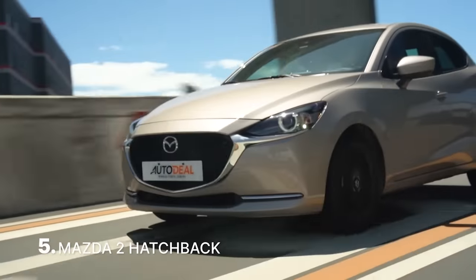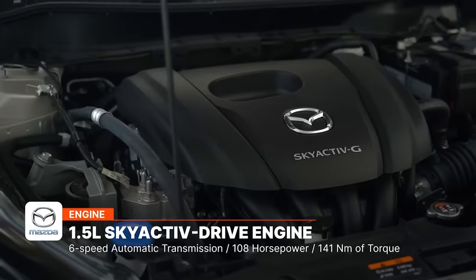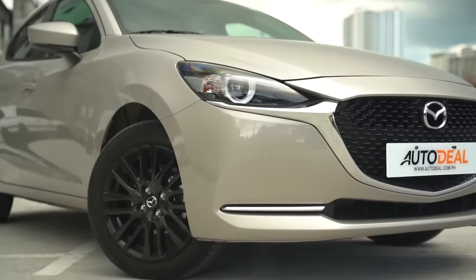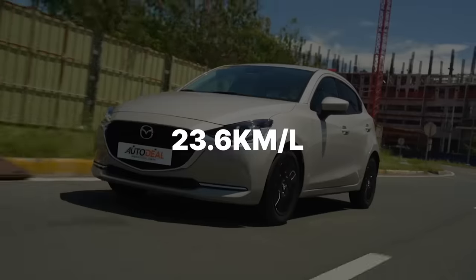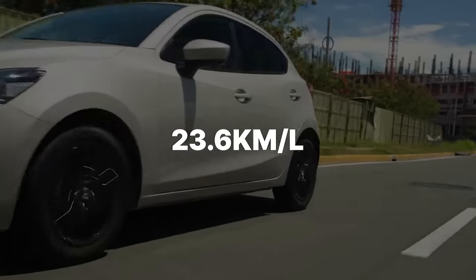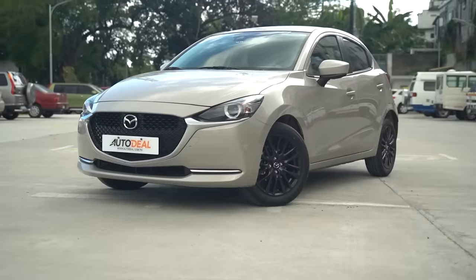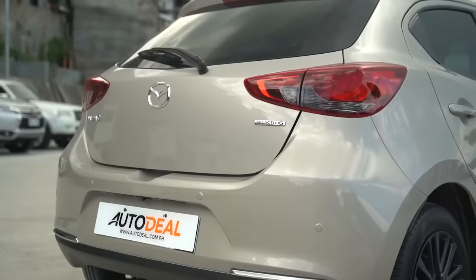A 1.5 liter hatchback that also delivers well when it comes to fuel economy and power is the Mazda 2 hatchback. The sporty hatch brings great driving dynamics as well as a frugal gasoline engine thanks to its SkyActiv technology. While we do not have photos of the facelifted Mazda 2 hatchback, its general specifications such as engine output remain the same as its predecessor. This means the updated vehicle can still return 23.6 kilometers per liter on the highway. If you want sporty driving dynamics, great styling, and great highway fuel economy, you should definitely consider the Mazda 2 in its hatchback form.